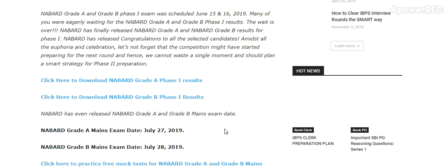Many of you have been eagerly waiting for the Navad Grade A and Grade B Phase 1 results. The wait is over. Navad has finally released the Grade A and Grade B results for Phase 1. Congratulations to all the selected candidates!